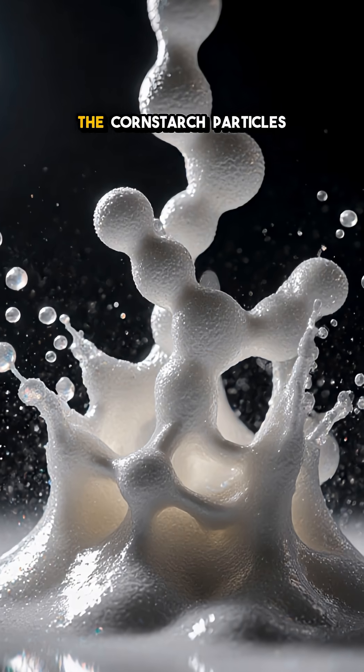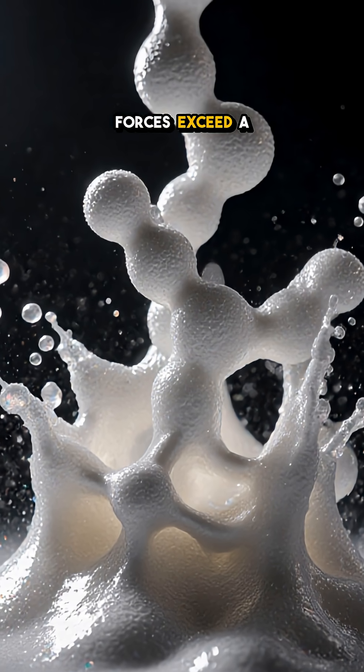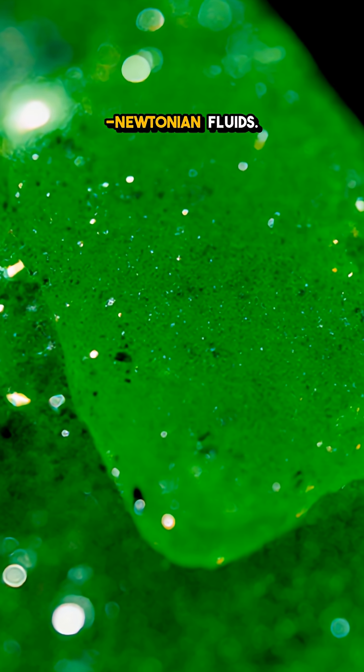This happens because the cornstarch particles form a temporary network when shear forces exceed a threshold — a hallmark of shear-thickening non-Newtonian fluids.